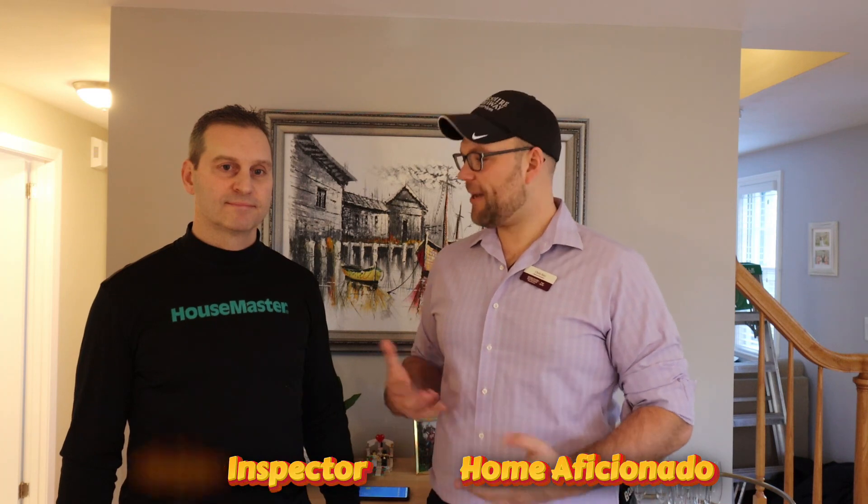Hey there, Chris Rayo, Home Aficionado, coming at you live today from inside my house. I'm here with my special guest Mike Milham of House Master Home Inspections. How are you Mike?